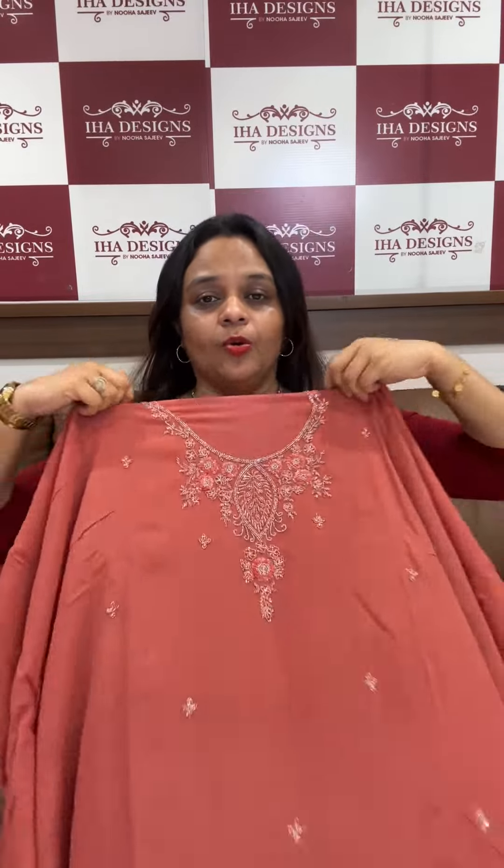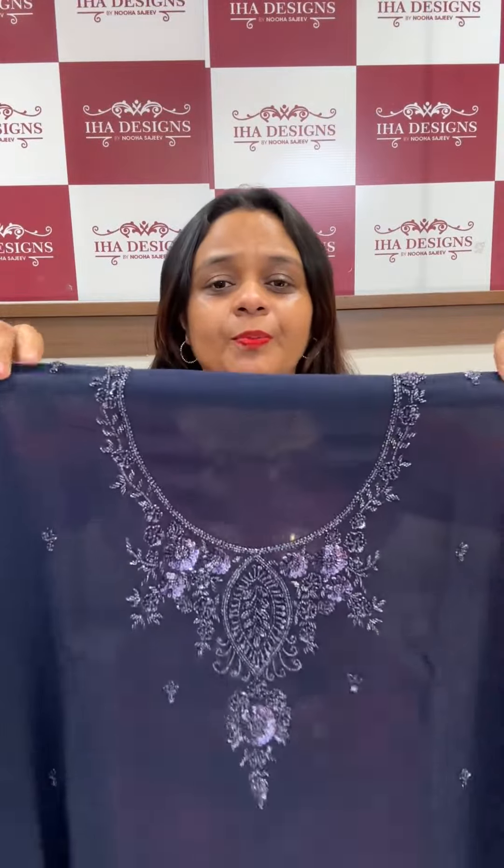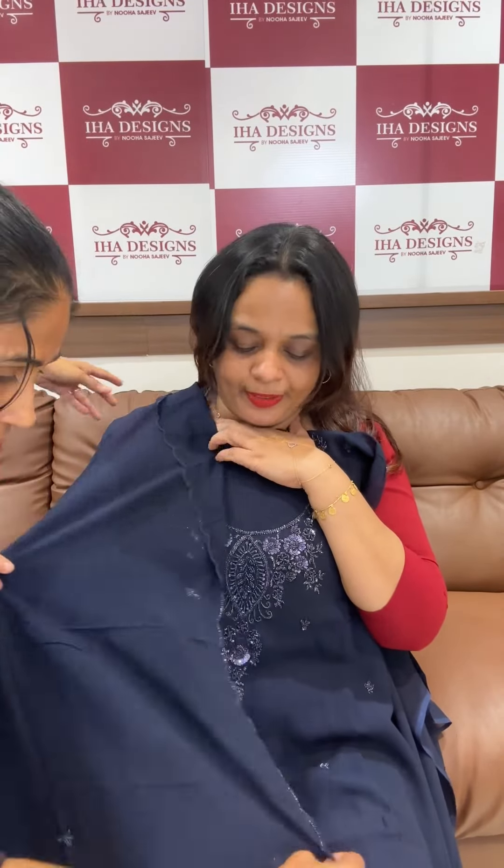Brown tone, first one — viscose. With the same color viscose, change on the bottom. Second one is nude peach. Third one is blue — deep blue, beautiful light blue color — with four sides, scallop finish and boot.